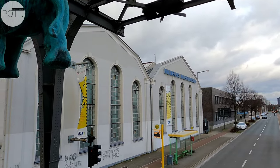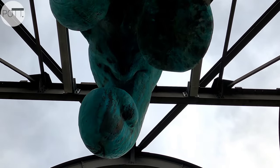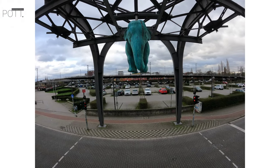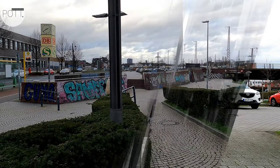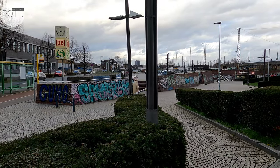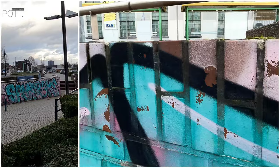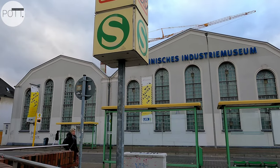Der Schwebebahnbremsbogen wurde 1900 in der Brückenbauanstalt der Gute Hoffnungshütte GHH in Oberhausen gebaut und hat fast 100 Jahre das Schienensystem der Wuppertaler Schwebebahn stabilisiert. Bei einer Generalüberholung ab 1995 hat das LVR Industriemuseum den Bremsbogen nach Hause und somit wieder zurück nach Oberhausen geholt.